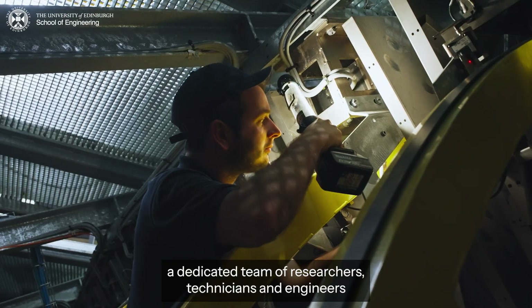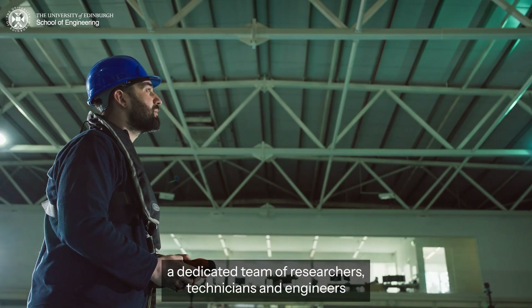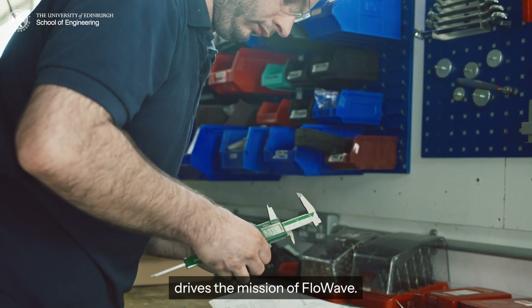Behind the scenes, a dedicated team of researchers, technicians, and engineers drives the mission of Flowwave.